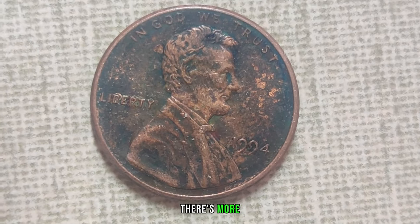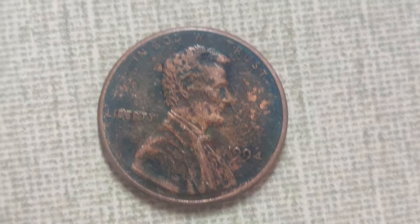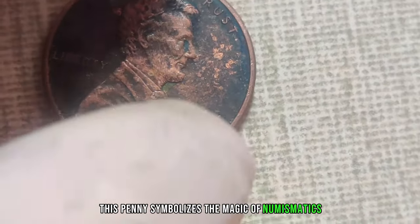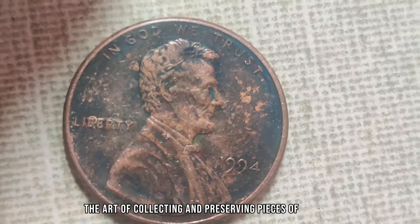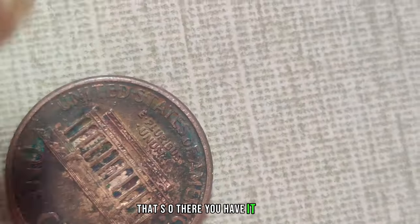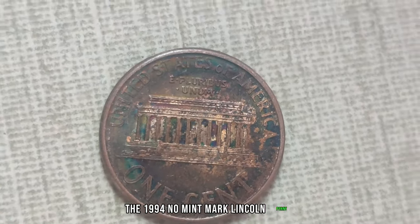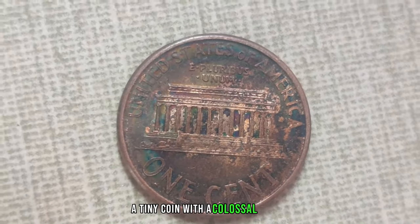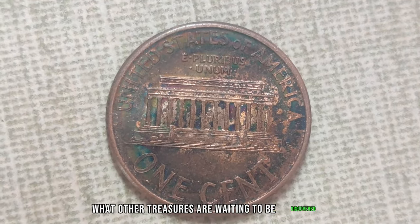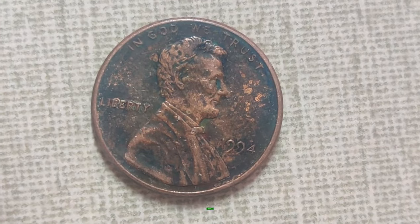But wait, there's more. The story doesn't end with its impressive value. Beyond its monetary worth, this penny symbolizes the magic of numismatics — the art of collecting and preserving pieces of history, each with its own unique tale to tell. The 1994 no-mint mark Lincoln penny is a tiny coin with a colossal legacy. Who knows what other treasures are waiting to be discovered? Keep your eyes peeled, because you never know what's hiding in your pocket change.